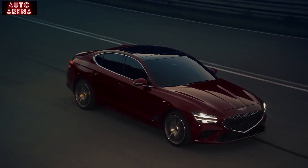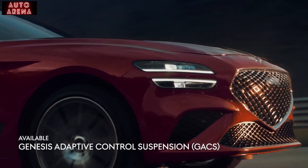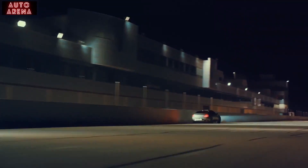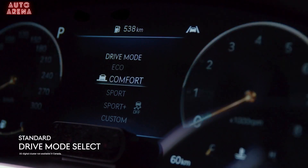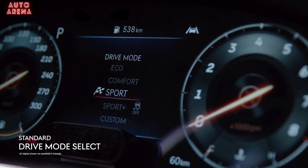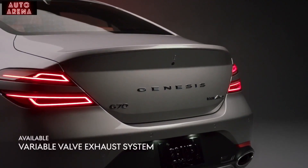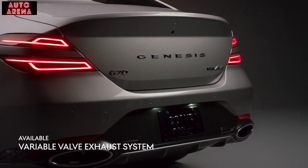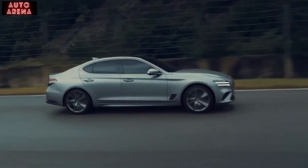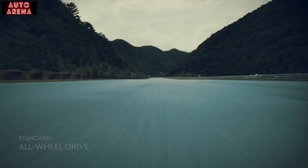Mechanical limited-slip differential minimizes wheel spin and maximizes grip, keeping your G70 glued to the road. Genesis adaptive control suspension adjusts damping force in real time for optimum comfort and maximum traction. Smart, Custom, Eco, Comfort, Sport, and Sport Plus driving modes mean the G70 can accommodate any driving style. The new variable valve exhaust system brings to life the visceral power of the G70 in Sport or Sport Plus modes. Standard all-wheel drive sends power to all four wheels for optimal traction and stability in all weather conditions.